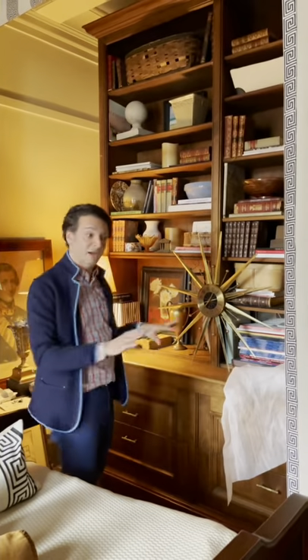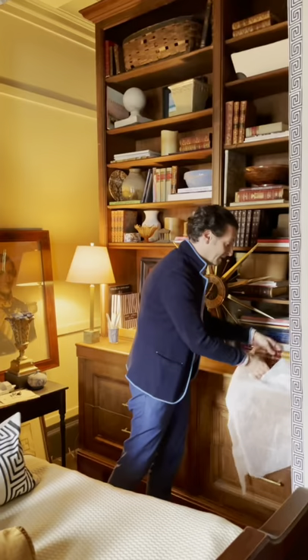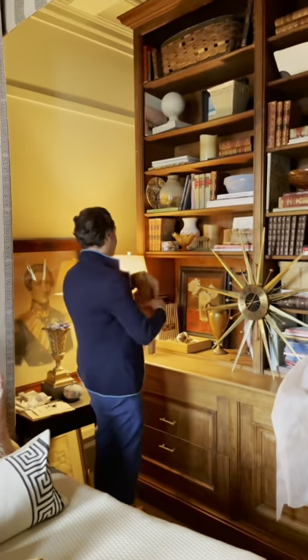This is actually going to be in my bedroom, similar to how I have it here on Park Avenue, but the cabinet will be opposite from my bed. I'm going to design the bi-folding doors to go into this corner right here.